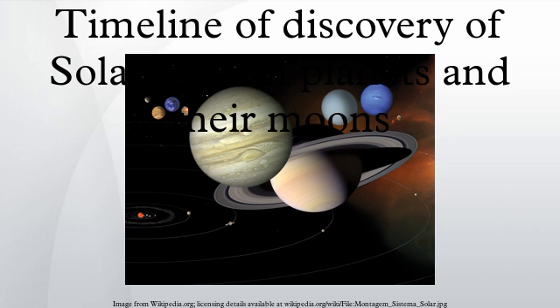Dates are annotated with the following symbols: I for date of first imaging; O for date of first human visual observation, either through telescope or on photographic plate; P for date of announcement or publication. In a few cases, the date is uncertain and is then marked.